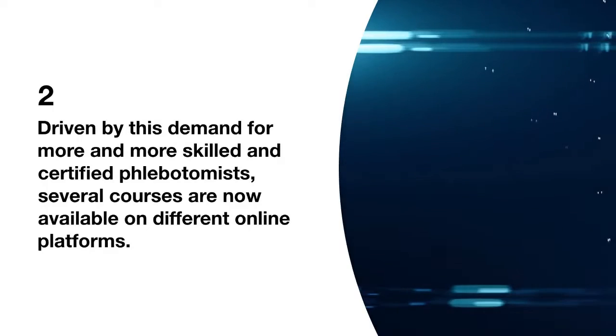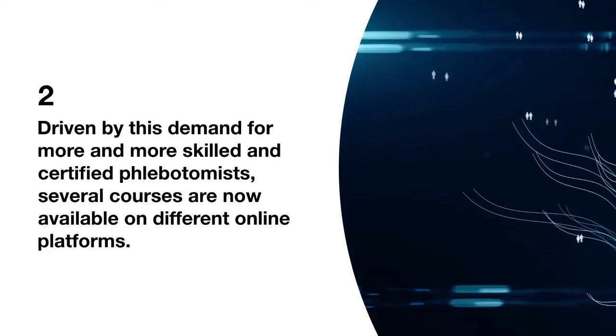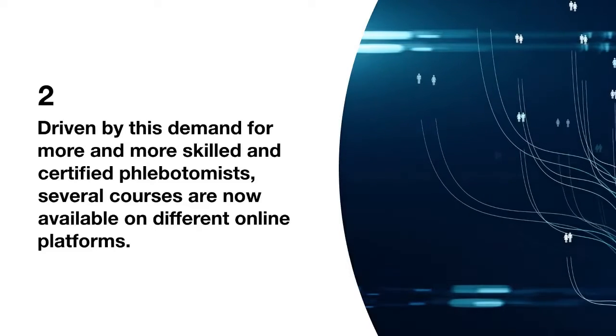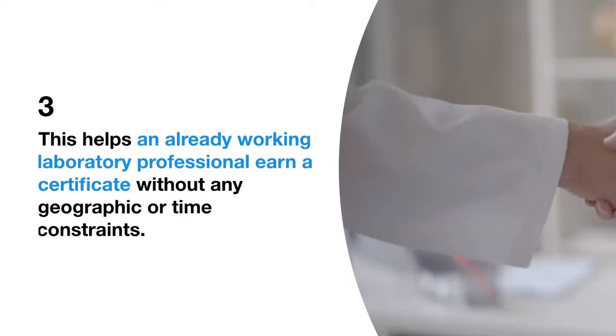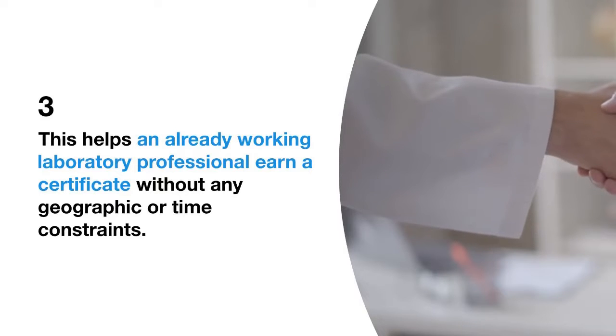Driven by this demand for more and more skilled and certified phlebotomists, several courses are now available on different online platforms. This helps an already working laboratory professional earn a certificate without any geographic or time constraints.